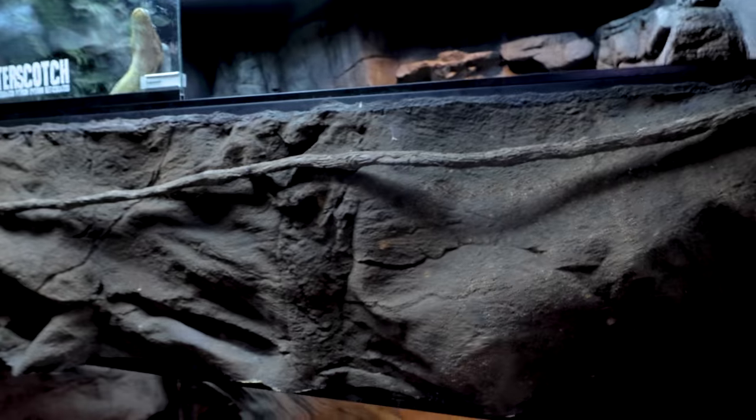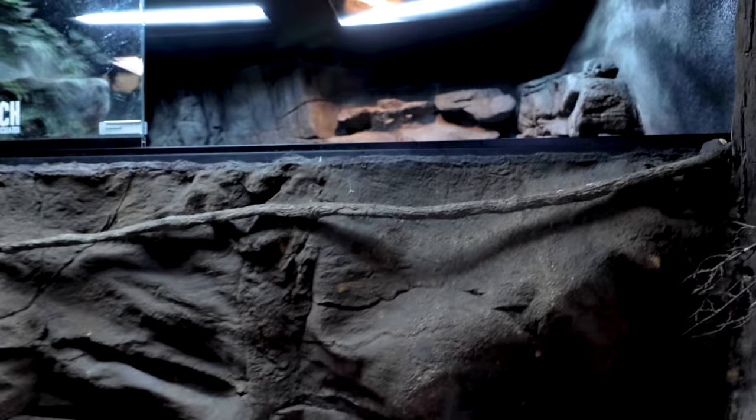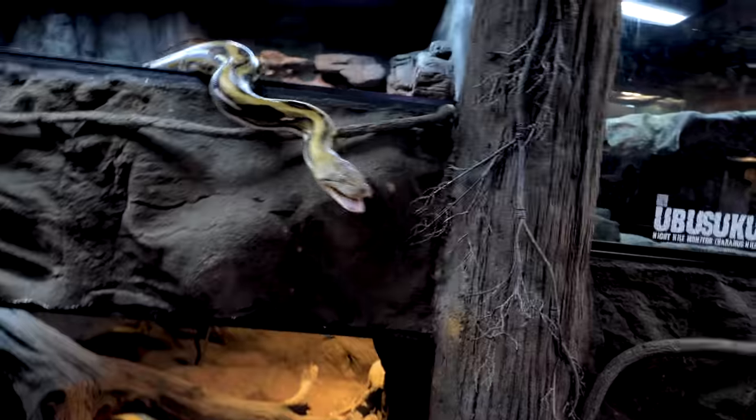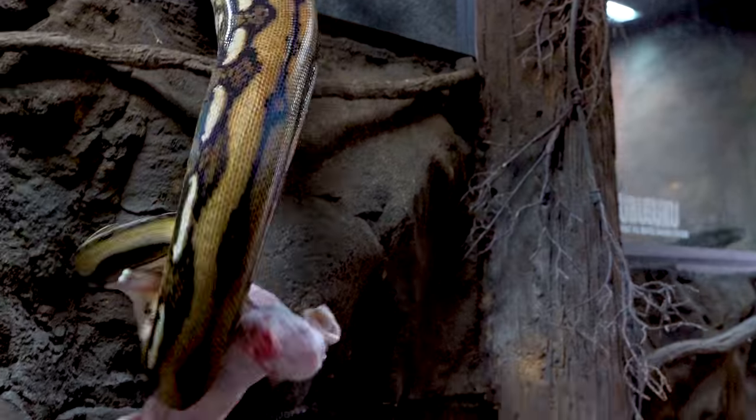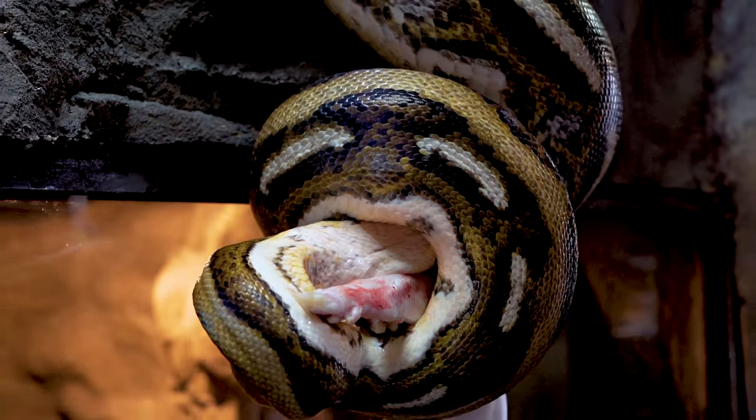So we're gonna have some fun feeding the Reptarium, and then we'll get back to building that terrarium. The always entertaining Butterscotch. Come on, girl — there she goes. She's awesome. What a cool snake, right?